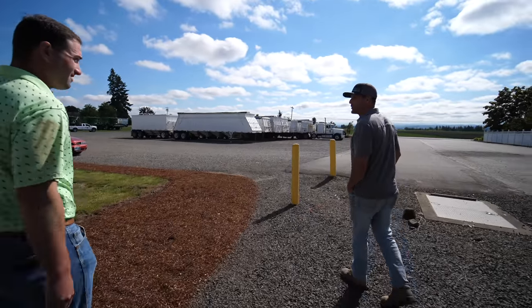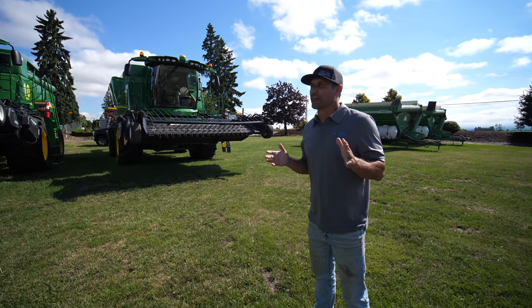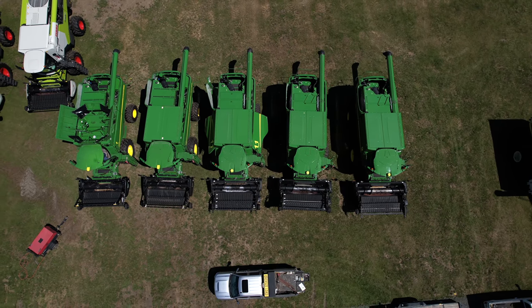We then got a chance to talk to Duane, one of the owners of Golden Valley Farms, who has years of experience farming in this area. Today they were putting the finishing touches on some new combines getting ready to start harvest.